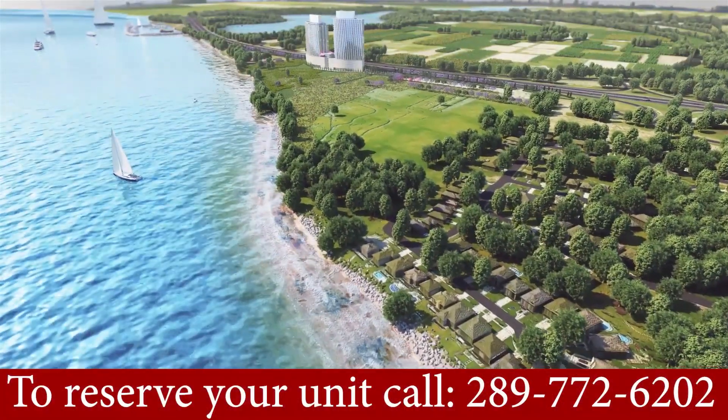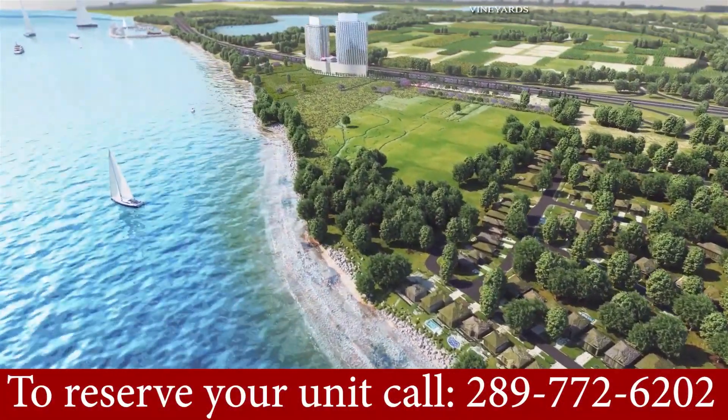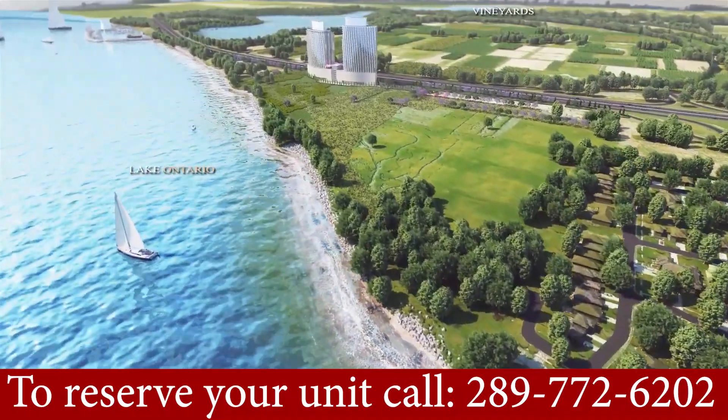Hello everyone, Harshim Prasap again from SaveMax Real Estate. Today I am here with an exciting project that's called LJM Harbour Front.